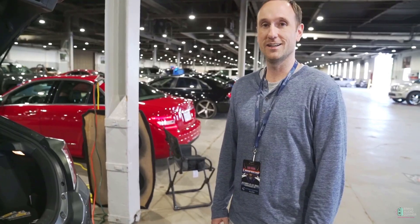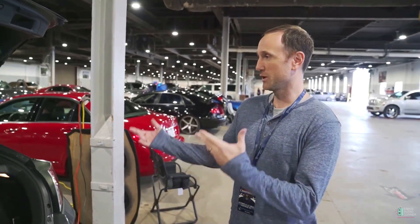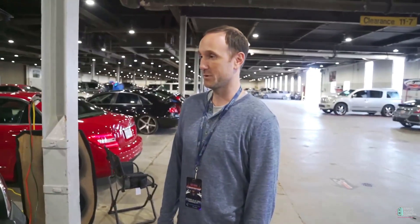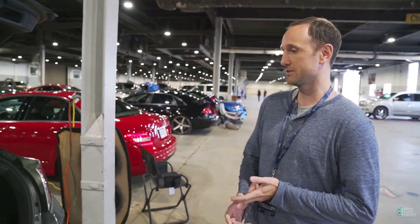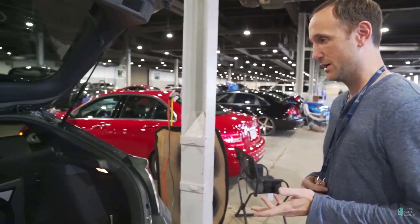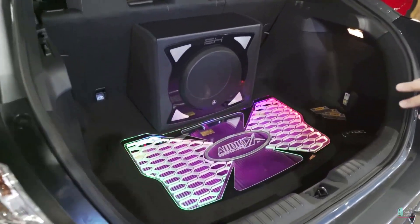I'm Aaron Hardison, this is my 2019 Honda Civic hatch sport. I am competing here at finals 2019 — I'm in IASCA Pro-Am and I'm in Mecca Extreme. This was built by Steve Cook at AudioX in Florence, Alabama.